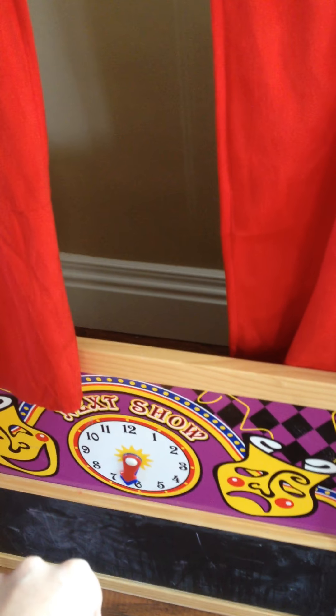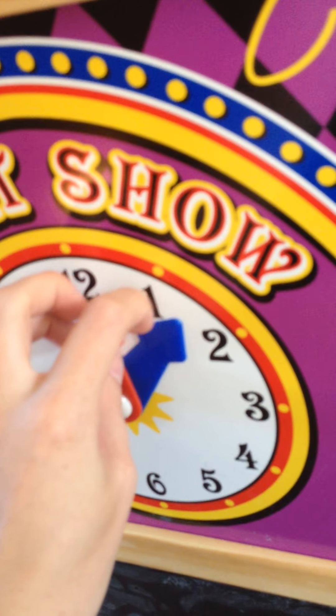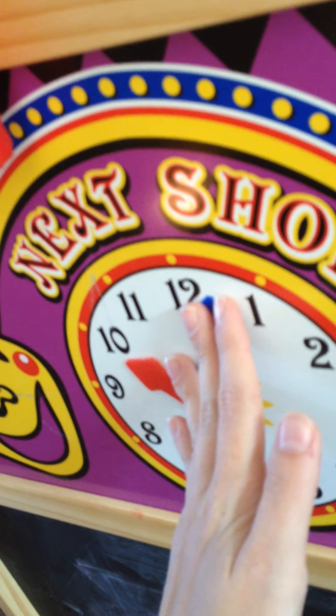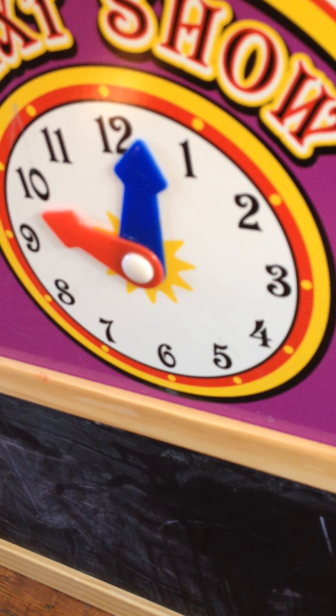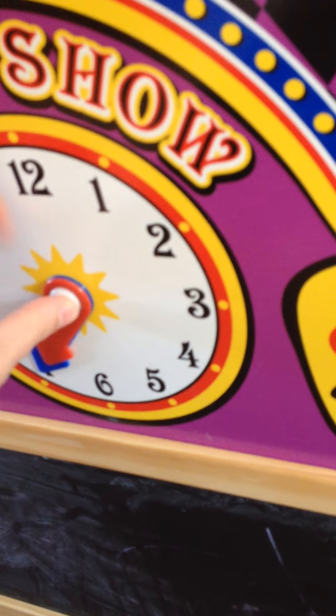Hey YouTube! So today we have another review for you and it is going to be on the Melissa and Doug Puppet Theater. Every Saturday we have decided we are going to let Wyatt feature one of his favorite toys and he's going to talk about it a little bit and then I'm going to give my side of why I like it or dislike it, so you can kind of get the best of both worlds from a kid's point of view and an adult's point of view.